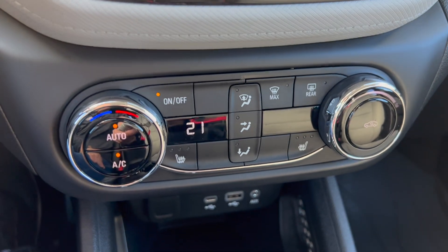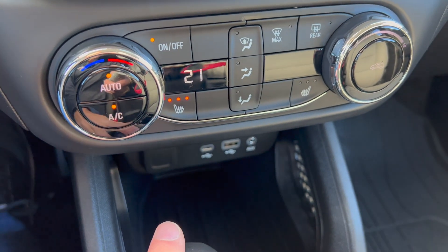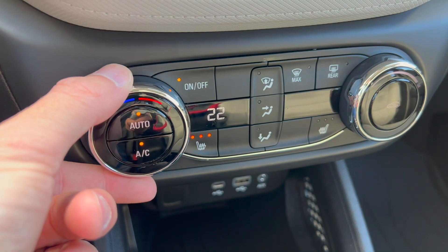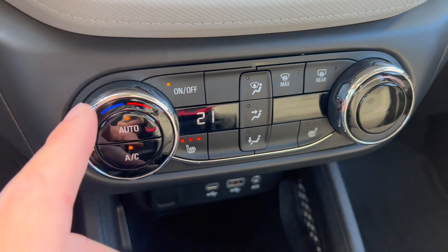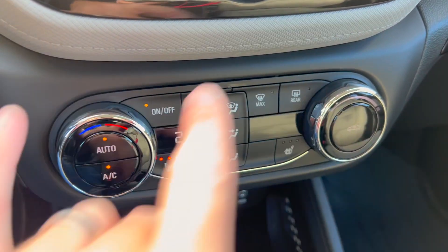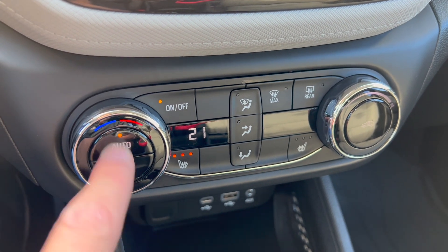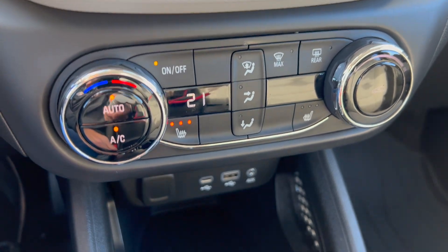Here's one thing I think they do wrong. They give you automatic climate control and heated seats — great. But this particular fan speed knob feels very plasticky for an optioned-up vehicle. To be fair, because it's automatic climate control, you'll probably just hit the auto button, set it to 21 degrees, and never touch that knob. So it likely won't bother most people.